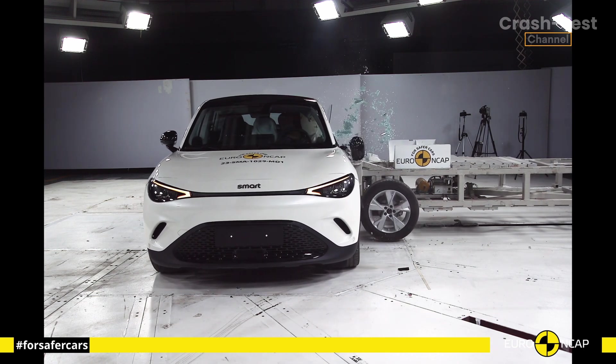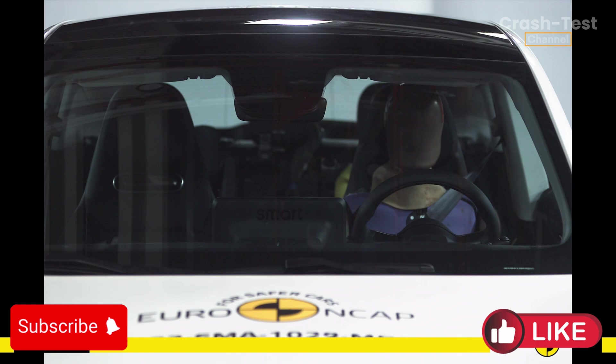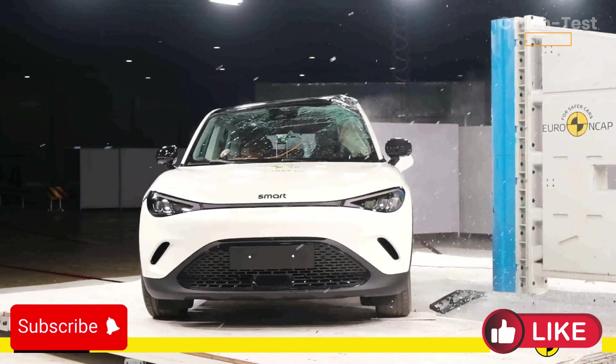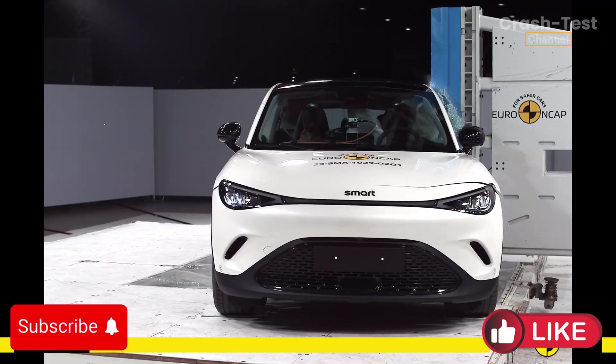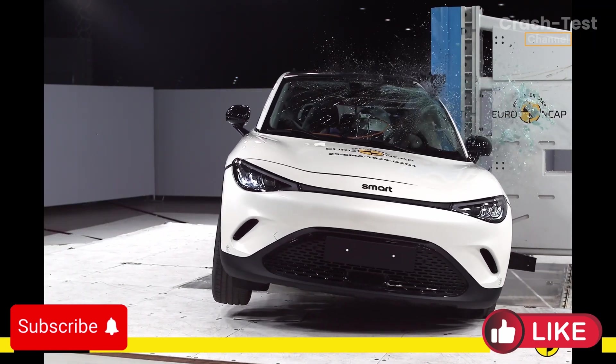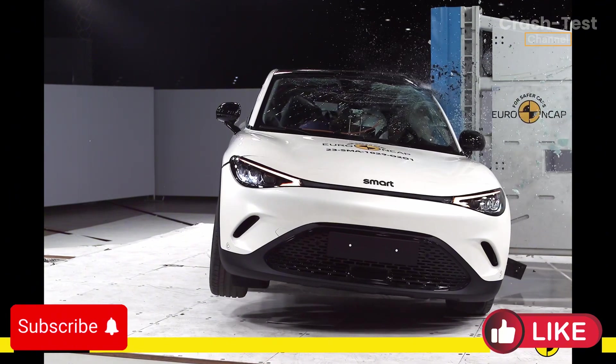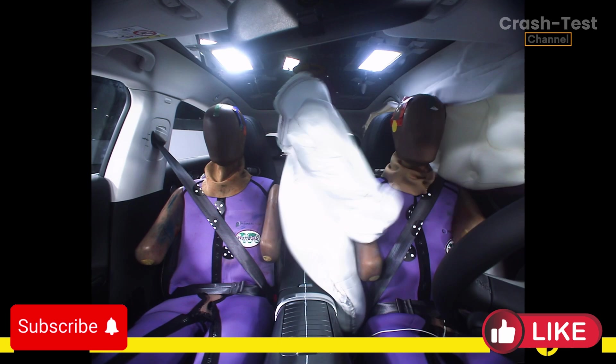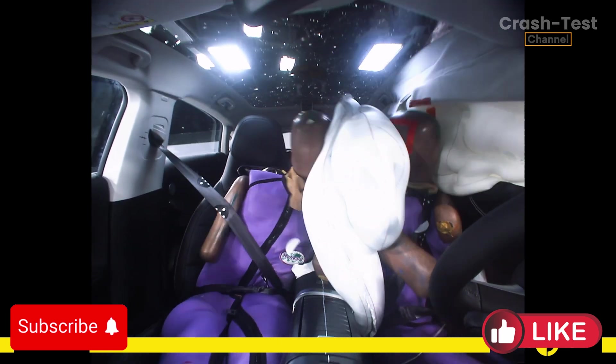However, when it came to the more severe side pole impact, protection was slightly reduced with some body areas receiving adequate scores. Control of excursion — how much the body moves in an opposite side impact — was rated as marginal, and unfortunately the heads of the driver and passenger collided, leading to a poor rating in this area.